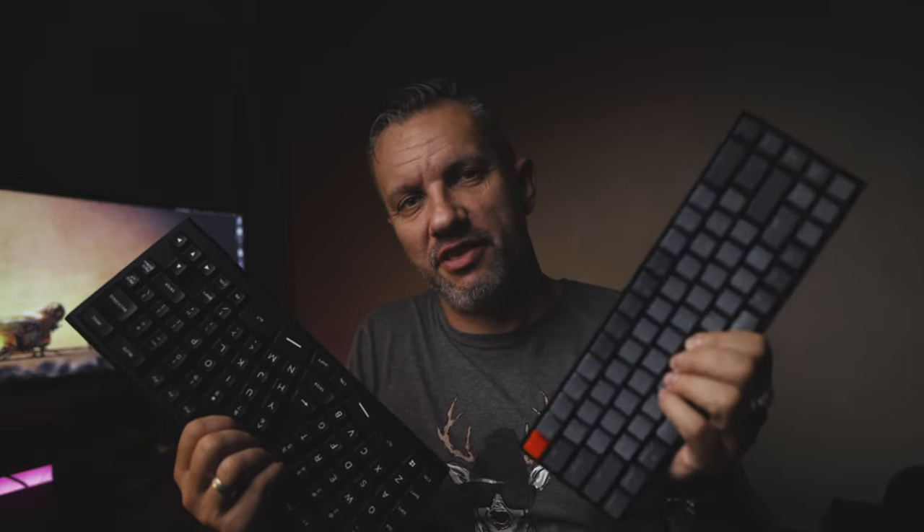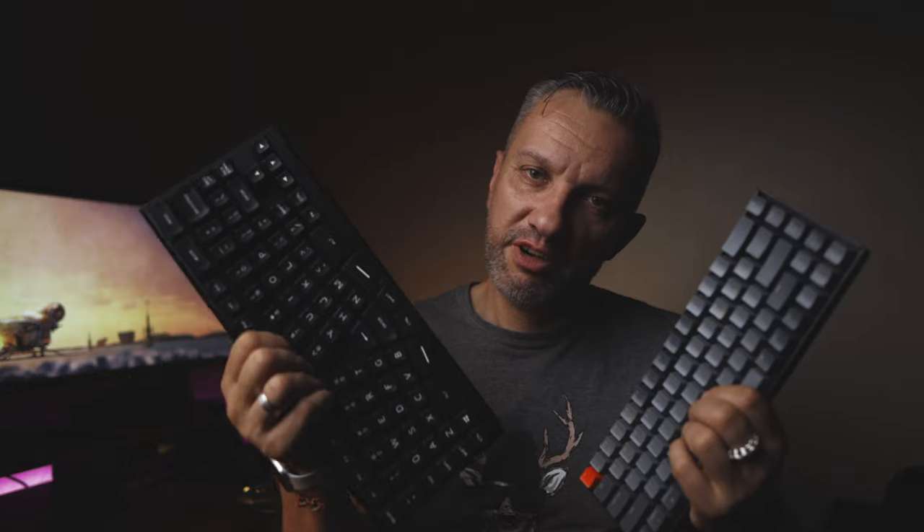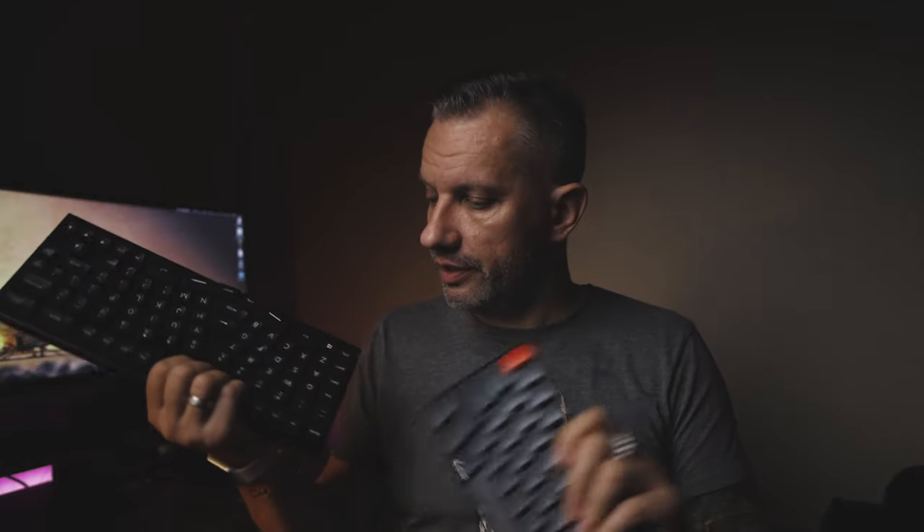By the way, let me know in the comments if you actually use the Caps Lock key and for what — I have never used it. There are three keys which together with the function key switch between my three connected devices, so I again have one keyboard I can use across my Mac, iPhone, and iPad. So now which is my favorite keyboard? I have two mechanical keyboards and I am back to my dilemma: one keyboard that works with all three Bluetooth devices, and another that is ergonomic and really comfortable to type on.